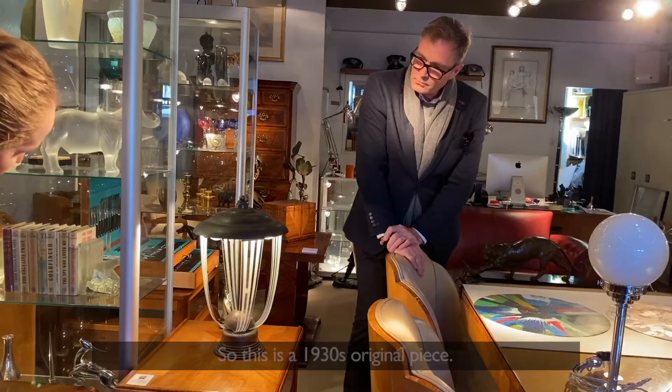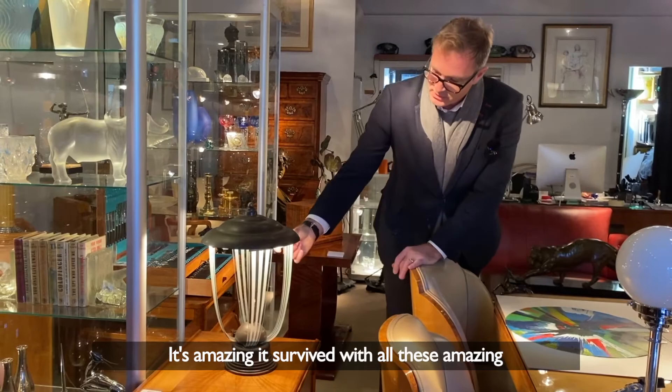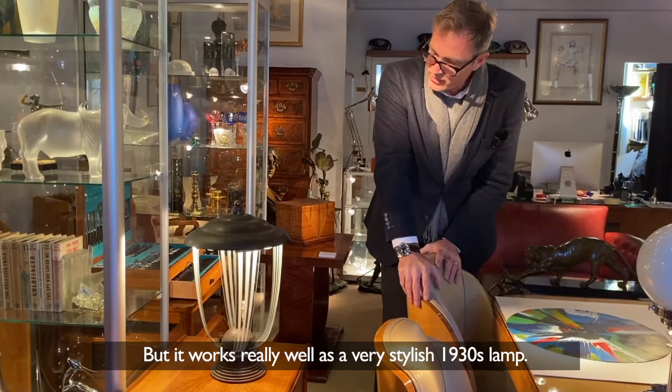This is a 1930s original piece. We don't know enough about it — I've never seen it before. It's amazing it survived, with all these amazing stylish glass hangings. It's probably a base metal, not 100% copper, but it works really well as a very stylish 1930s lamp.